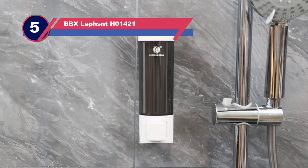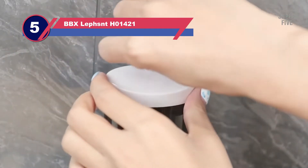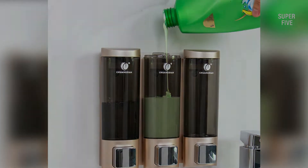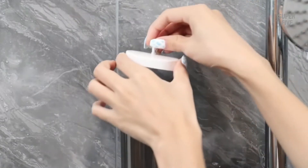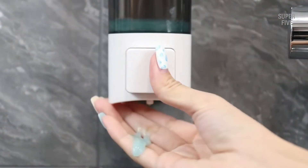Number five: BBX Lefzant H01421 soap dispenser for bathroom. When placing something in the confines of a shower enclosure, less is often more. This BBX Lefzant manual dispenser is a great option if you want a small but durable soap dispenser. It is compact and has a sleek look with three finishes to choose from — white, silver, or gold — and allows for two types of installation with several convenient features.